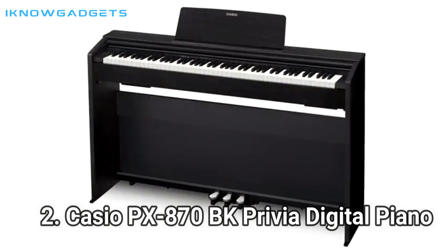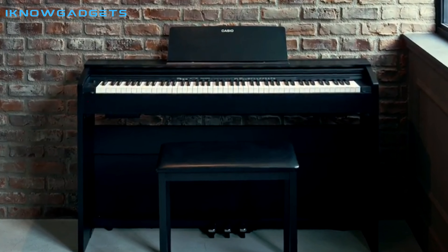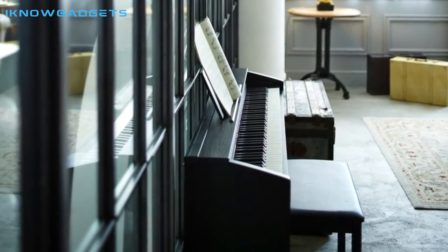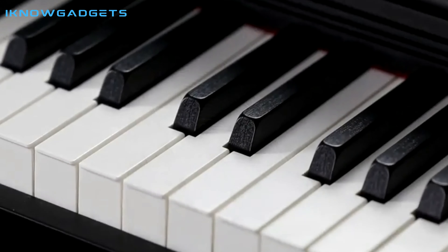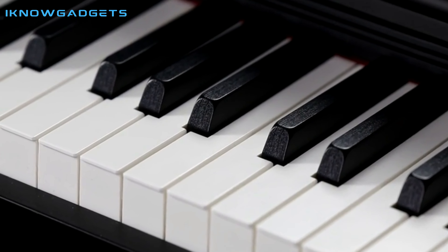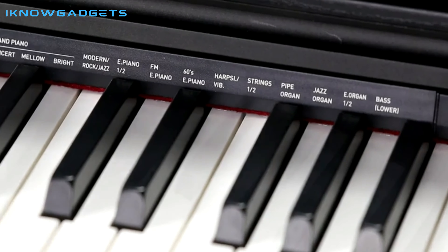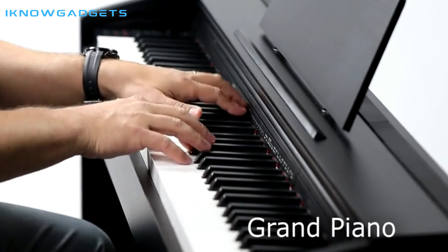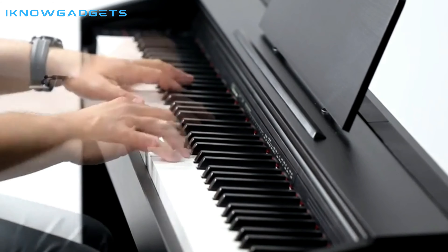Number 2: Casio PX-870BK Privia Digital Piano. The Casio PX-870BK Privia Digital Home Piano is the perfect instrument for any musician or performer. From its tri-sensor scaled hammer action II keyboard to its impressive 40-watt, four-speaker system, this piano offers an incredibly realistic playing experience. The 256 notes of polyphony and class-compliant USB connectivity make it easy to record and perform complex pieces.